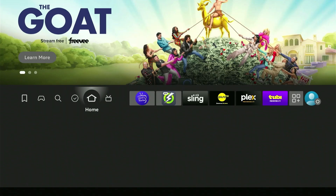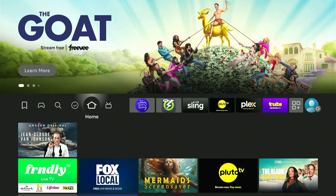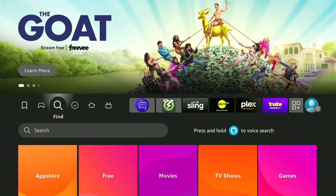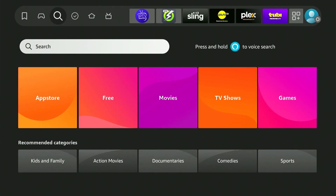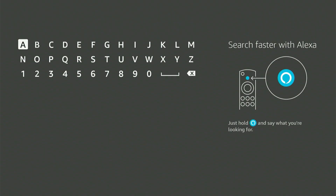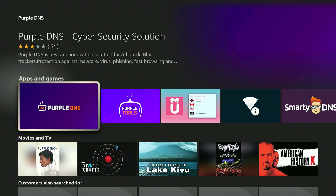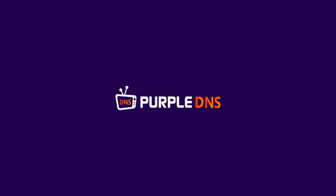Now let's go home — we're going to search for one app. The app is called Purple DNS. I'm going to hit the Alexa button so I can search for it. There it is — Purple DNS. Click on it and download it.